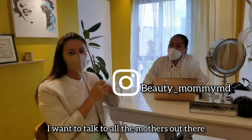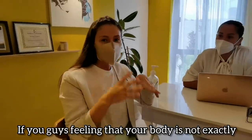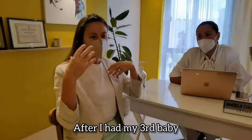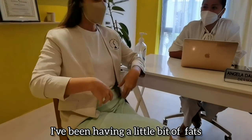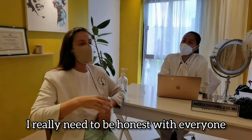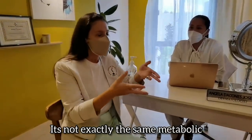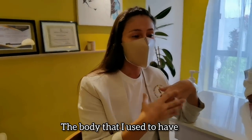I want to talk to all the mothers out there. If you're feeling that your body is not exactly what you used to have — this is where I am right now. After I had my third baby, I've been having a little bit of fat in certain areas. I have to be really honest: I've been keeping a good diet, I've been working out, but it's not exactly the same metabolism I used to have. It doesn't really fight the fat the way it used to.